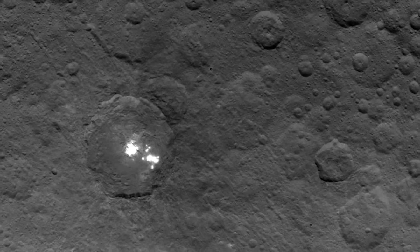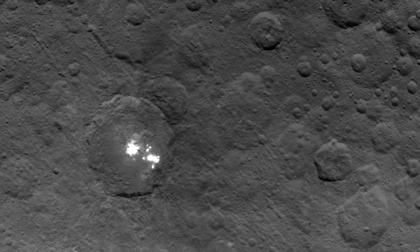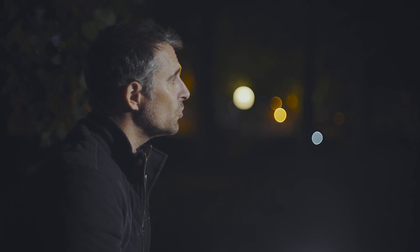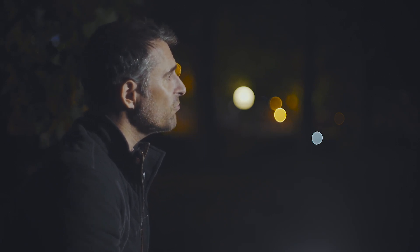Not only was there a mysterious bright spot, but the spot somehow seemed to be producing a haze. This haze, also discovered by Dawn, seems to cover about half of the crater and could provide the vital clue to the origin of the bright spots, suggesting some sort of outgassing could be the cause.